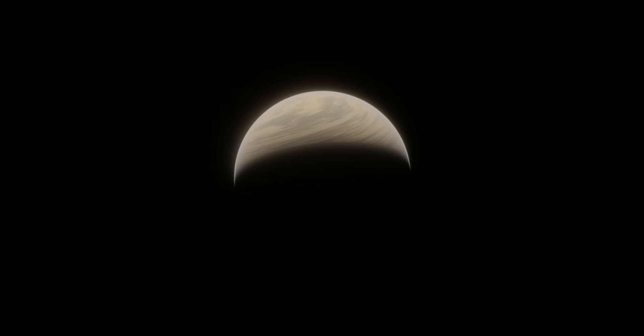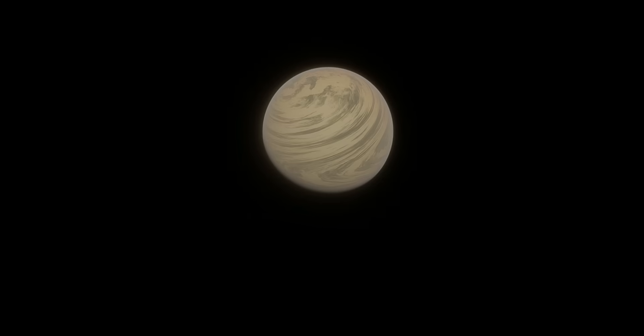We know of entire planetary systems that are just mini-Neptunes. These things are absolutely everywhere. Because of this, there isn't really a reason to keep bringing up this planet specifically when talking about habitability. Really the only reason Kepler-22b is still talked about at all is because it was the first, and the other discoveries of similar planets haven't reached popular media in the same way.